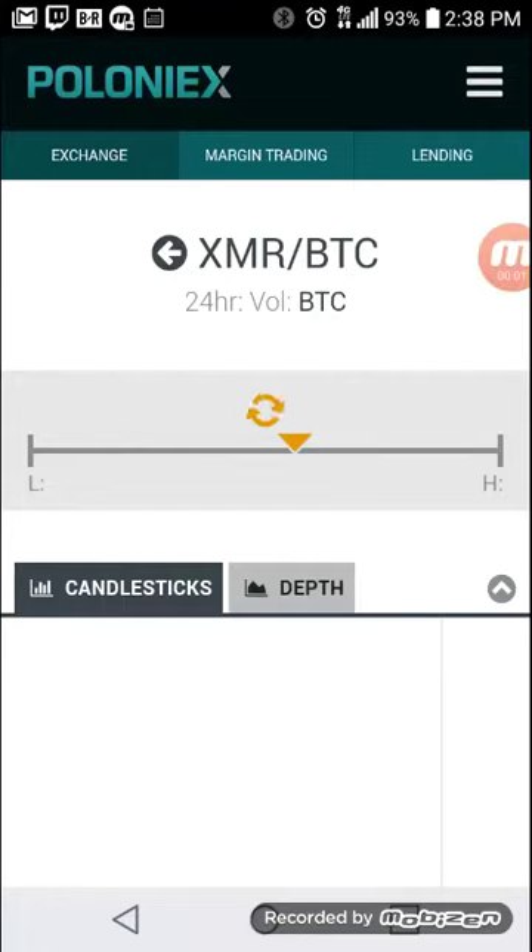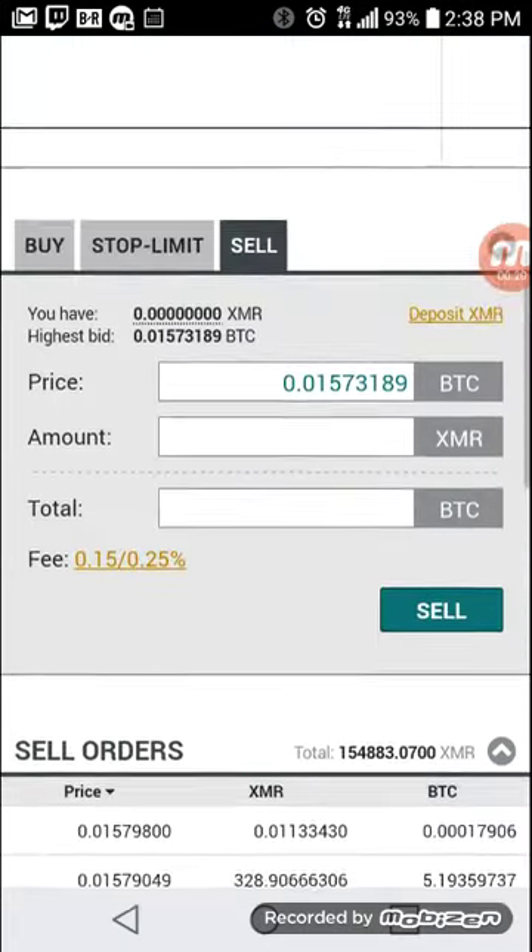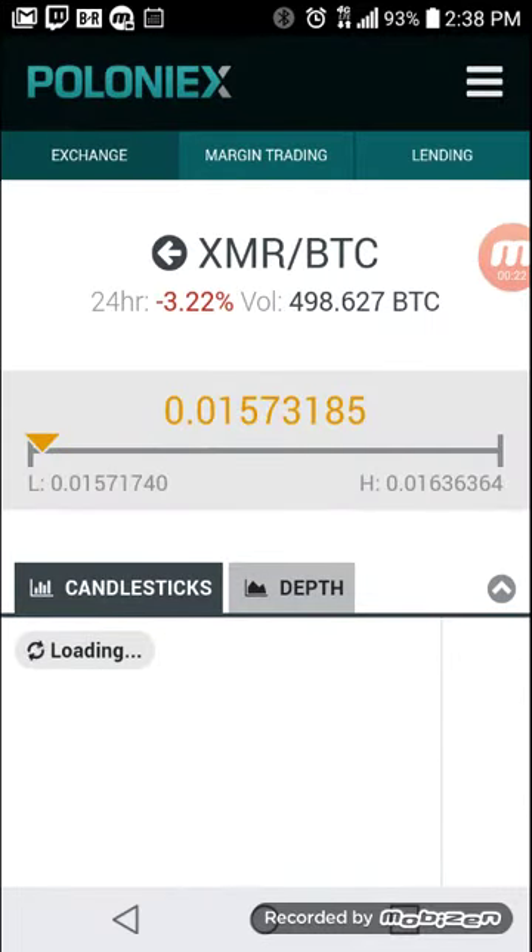Hello, welcome to Powerhouse Investment. Today I'm doing day trading, and I basically got a theorem called the Powerhouse Theorem. I'm going to teach you guys how to day trade on Poloniex.